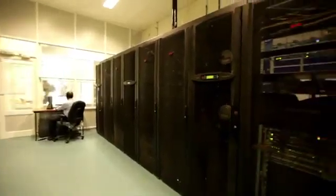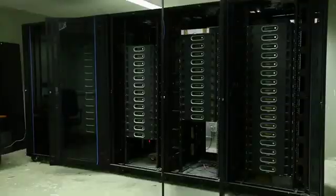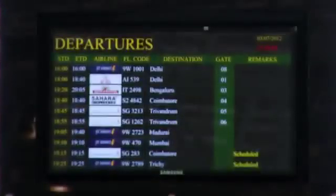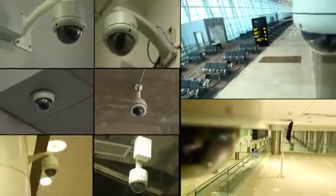AAI has taken up the most advanced IT infrastructure work, covering campus LAN, data center, public address, fire detection and alarm, flight information display, building management, and surveillance CCTV systems.